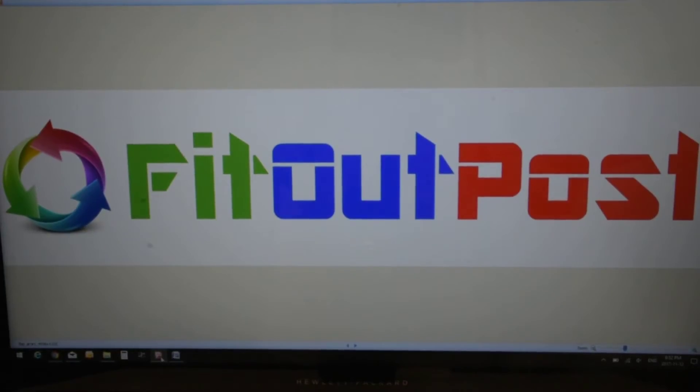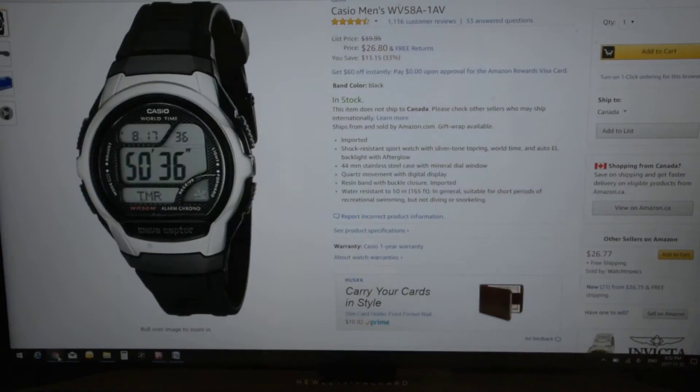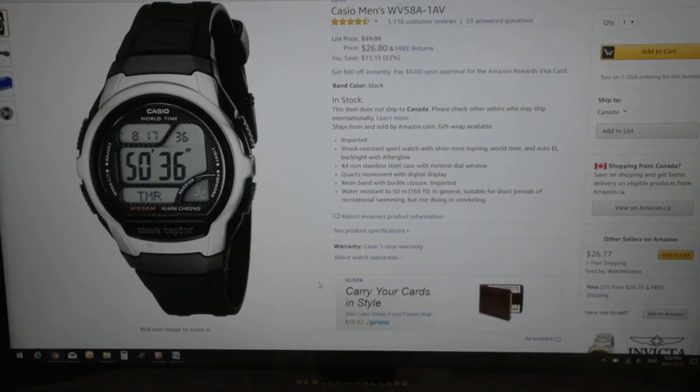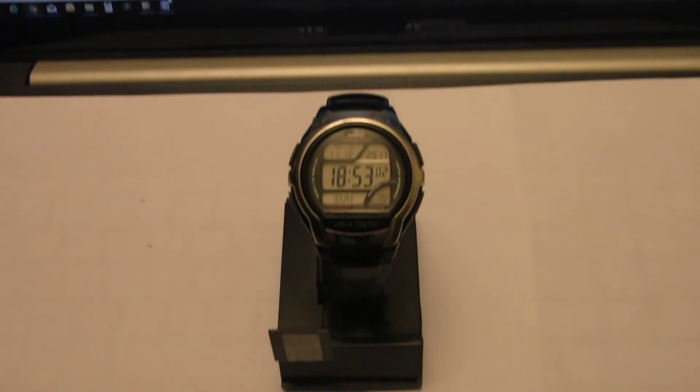Hello YouTube, watch lovers, watch collectors, and everybody else who decided to join me today. Welcome to the Fit Outpost channel. Today I wanted to share with you a unique timepiece that is probably one of the most accurate timepieces in the world and severely underrated. Have a look at the price — what you see on the screen here says $26.80. This is a watch made by Casio, and here it is in real life.